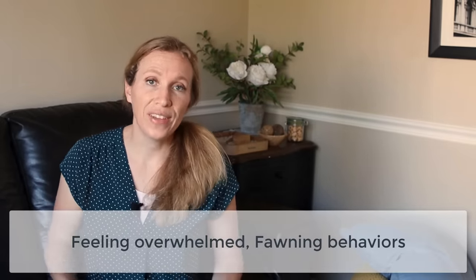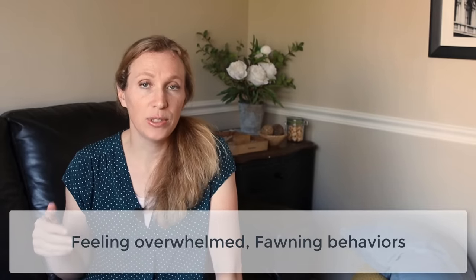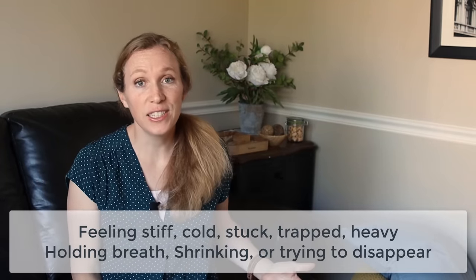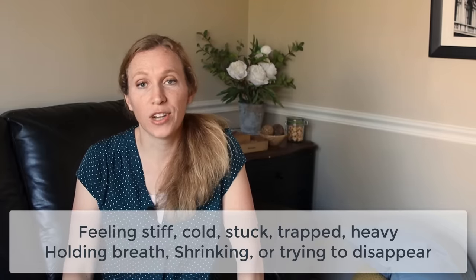Some other symptoms of a freeze response are feeling overwhelmed or having fawning behaviors — trying to appease someone who seems threatening, trying to make them feel good, or giving in to what they're asking or demanding of you. A few more symptoms are a sense of stiffness or heaviness, holding your breath, and shrinking or trying to disappear.